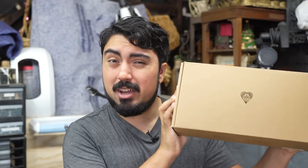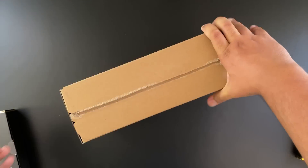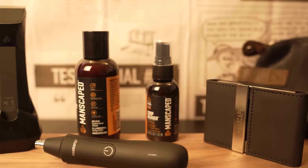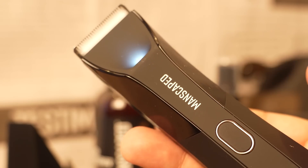They hooked me up with a bunch of stuff from their new Performance Package 4.0. So let's open this up and see what we got in store. Wow, just look at all those things I've always wanted, including the Lawn Mower 4.0 Body Trimmer from MANSCAPED.